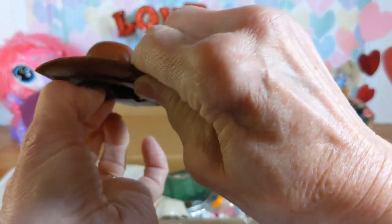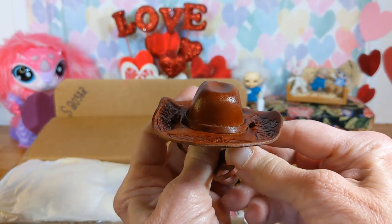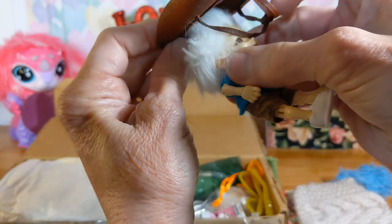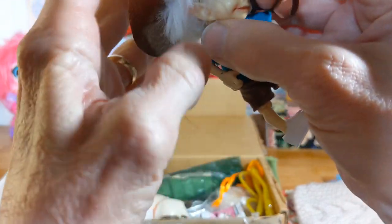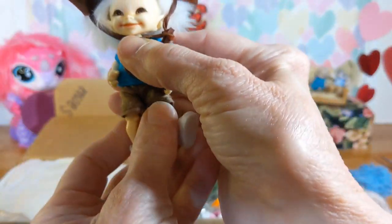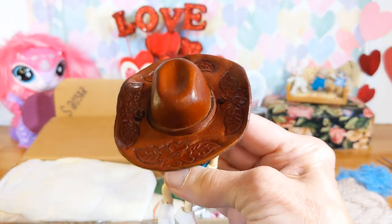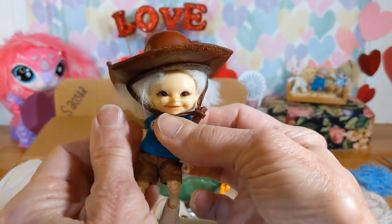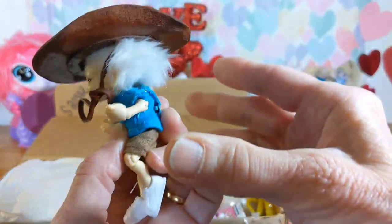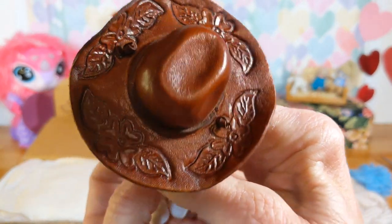It's a cowboy hat. Do you think there's anybody around here who might like a cowboy hat? Spiller wants me to thank you, Aunt Penny, for his new leather cowboy hat. Isn't that beautiful?